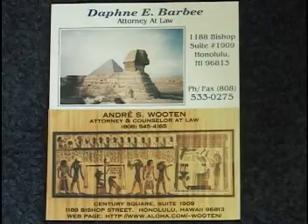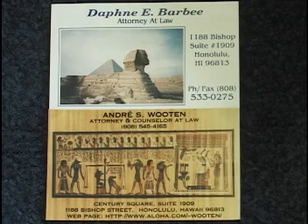Aloha. This special events program is brought to you by the Law Office of Attorney Daphne Barbee and the Office of Attorney Andre Wooten. We hope you enjoy it. Mahalo.